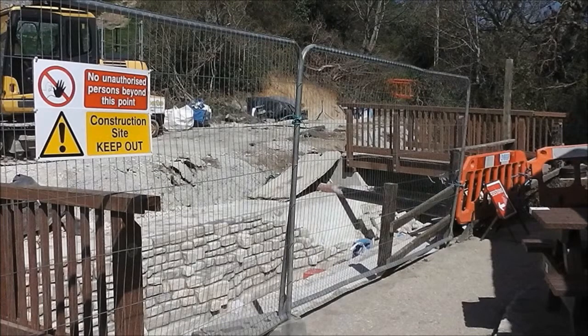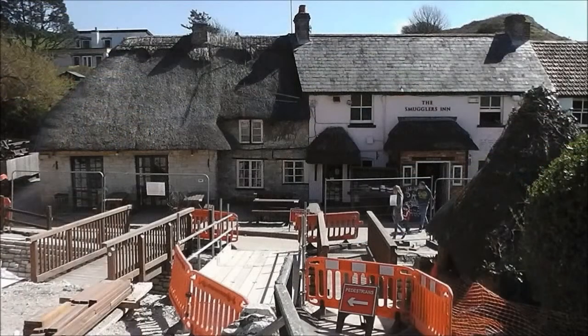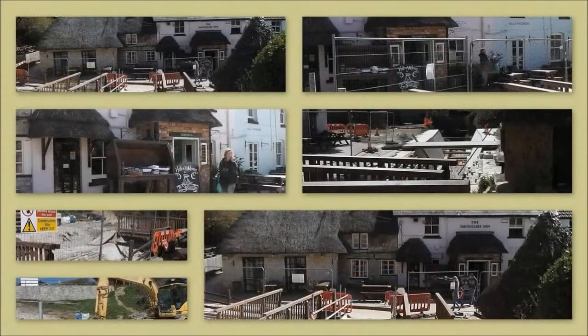Obviously they've got to protect against storm rushes of water down the stream, so they're doing a really good job — catering for vast quantities of water during a storm. But it looks like it could be beautiful, and it is an absolutely beautiful setting, so it all looks good.